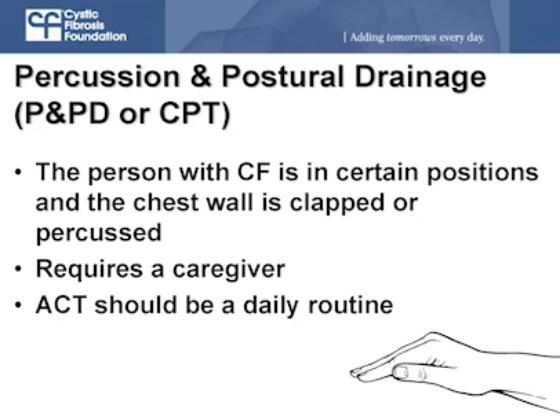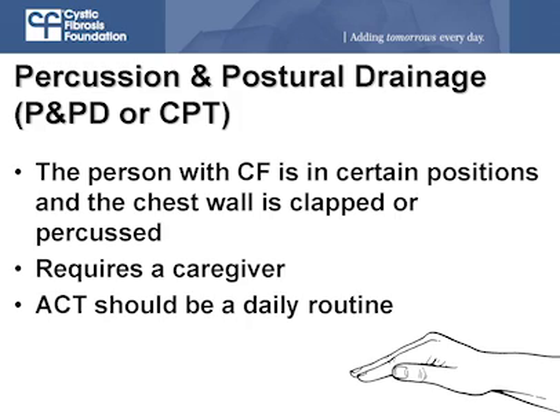Let's start with the first therapy that patients are taught once they're diagnosed — it's the original airway clearance therapy. It's called percussion and postural drainage, or CPT, chest physiotherapy — cupping and clapping, as it's called. What the therapy involves is the caregiver cups and claps on the patient's chest to loosen the mucus. When you cup your hand, it creates a little vacuum, and as you do that on the lung, that vacuum helps pull the mucus off the walls of the airway so it can be loosened up and you can cough the mucus up.